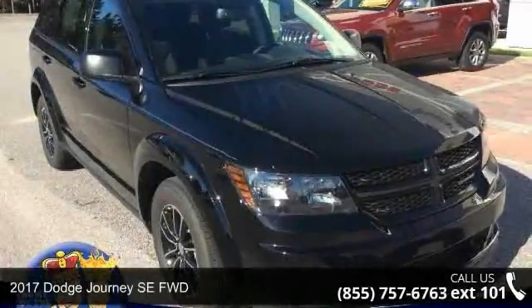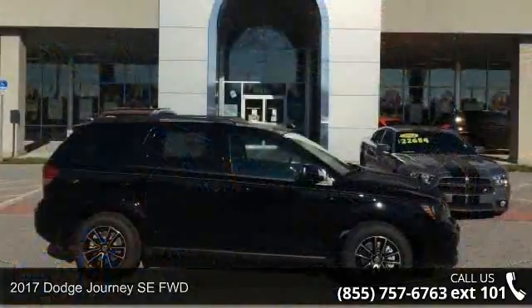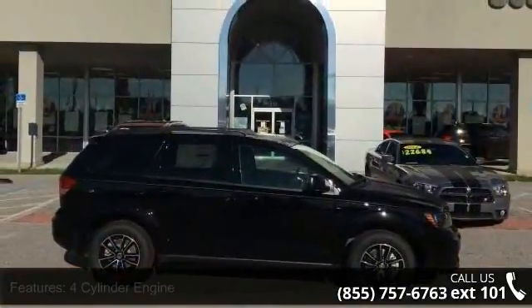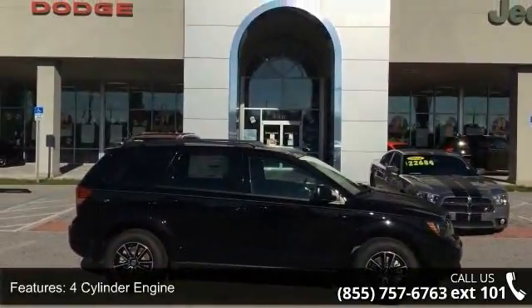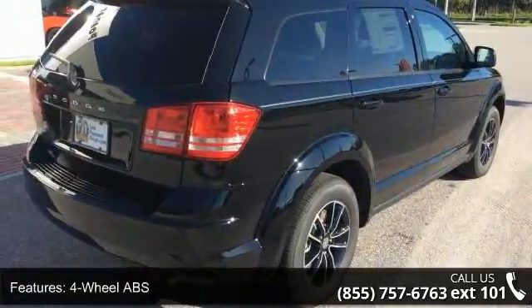Step into the 2017 Dodge Journey. If you are looking for a first-rate auto, this one could be yours today. Some of the top features included with this vehicle are a four-cylinder engine, four-wheel ABS, and four-wheel disc brakes.